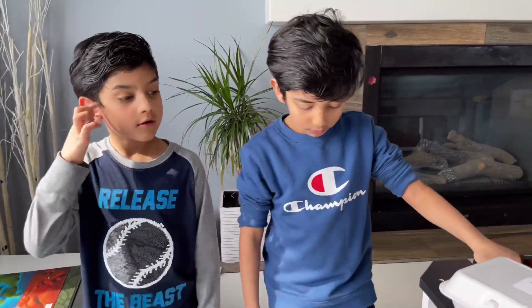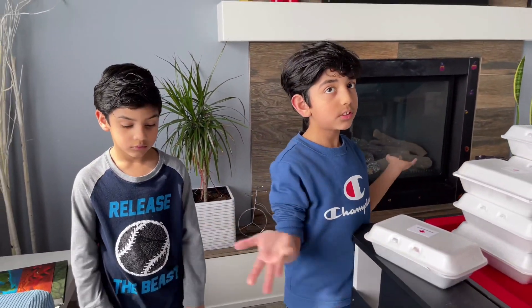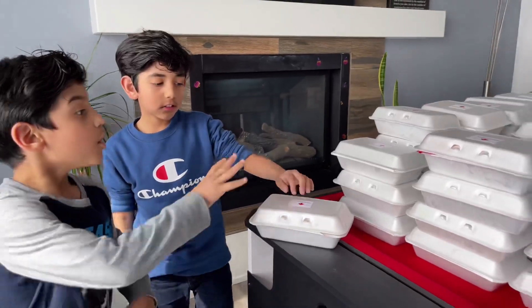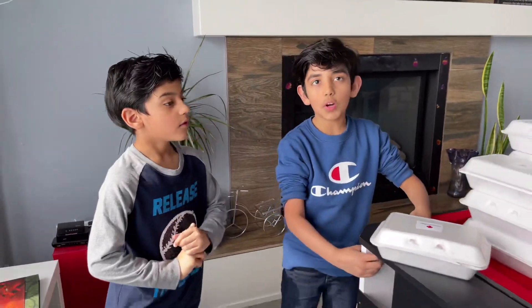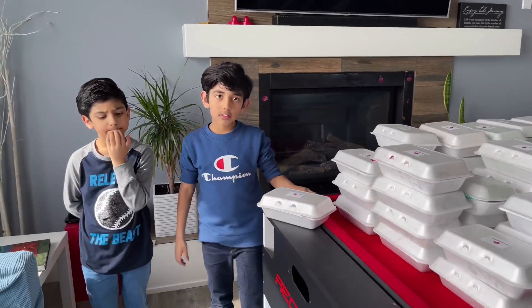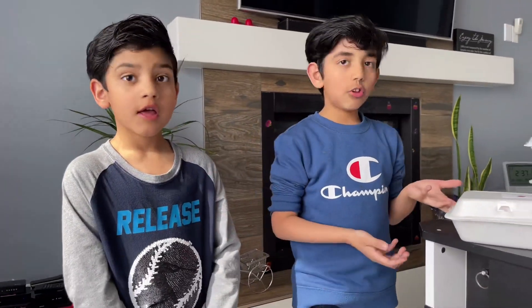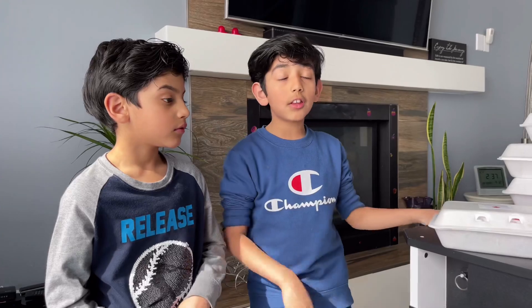My dad works with two foundations that provide food for people. They need snacks because sometimes people want a snack beyond proper food. We're donating these — there are over 100 boxes! My dad asked us which store we wanted to go to, and we used our pocket money and chose Costco because everyone goes there.